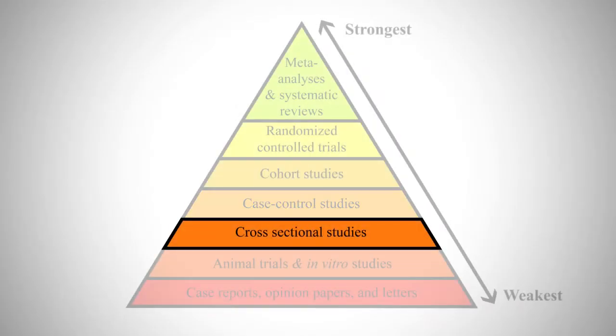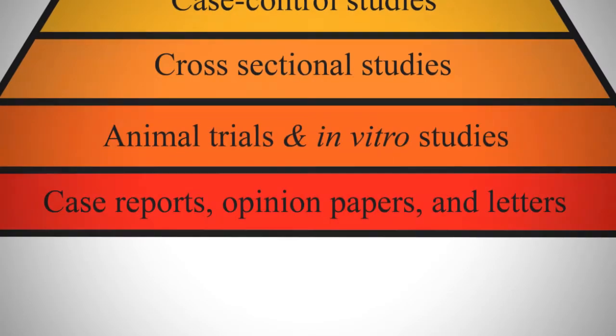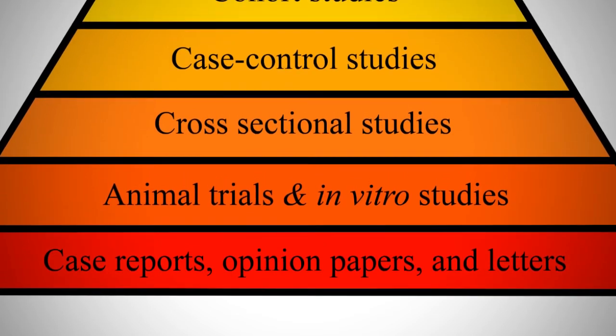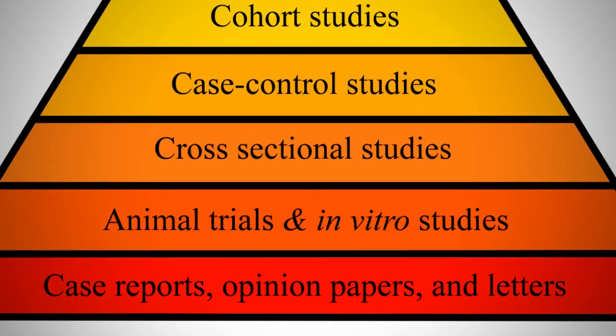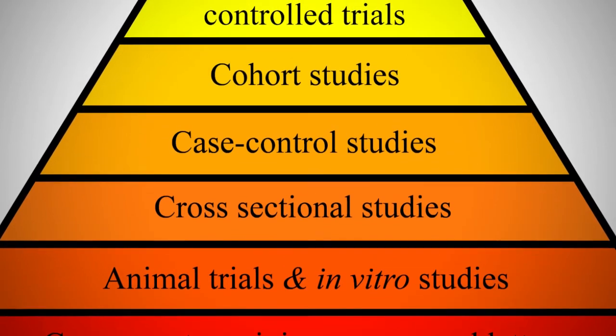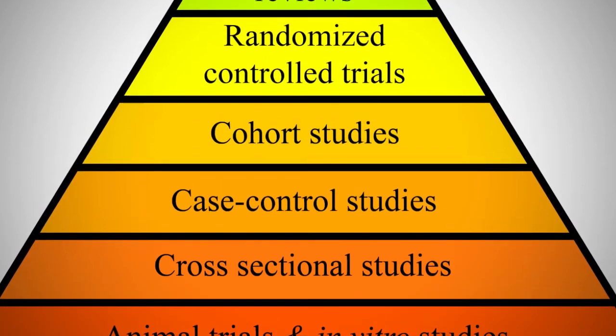Cross-sectional studies gather data from a population subset and seek to find relationships between variables at a specific point in time, for later rigorous investigation. Case reports and case series are simply detailed reports of individual patients. Each of these study designs can work in a complementary way: case reports generate hypotheses, cross-sectional studies expand on them, case-control and cohort studies test more specifically over time, and finally, if feasible, randomized controlled trials yield the strongest evidence.